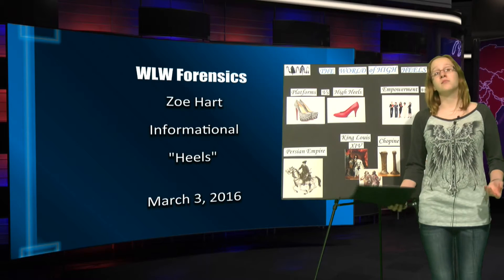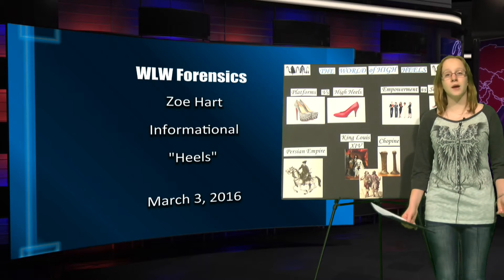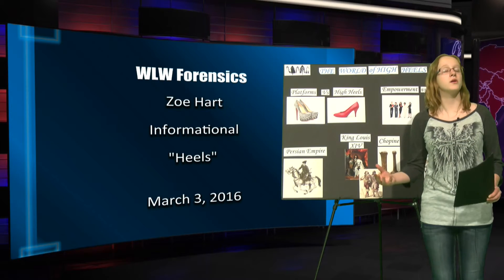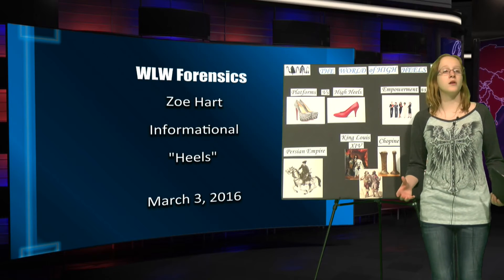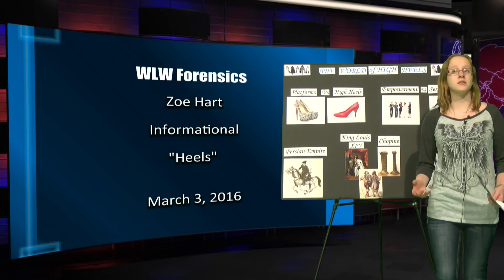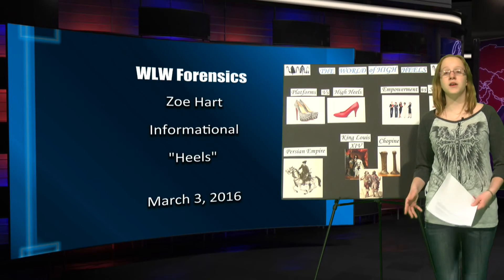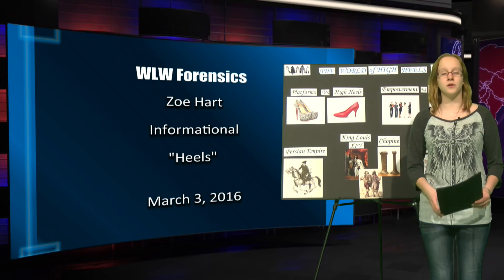That pretty pose that heels cause doesn't seem worth it — but is this stopping women? No. Women are coming up with different ways to save their feet. Instead of wearing heels to a conference, women put on flats on the way there and slip on the heels when they arrive. Or if they're sitting at work or listening to a presentation, they just slip their feet out of the heels every now and then to give their feet and ankles a breather.